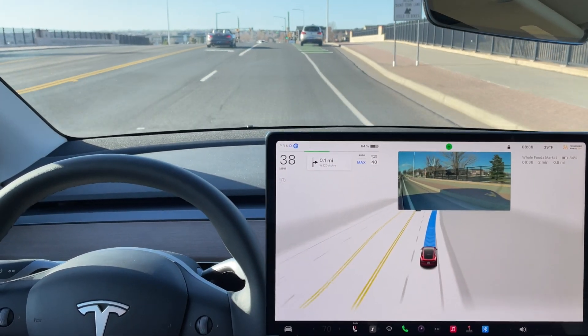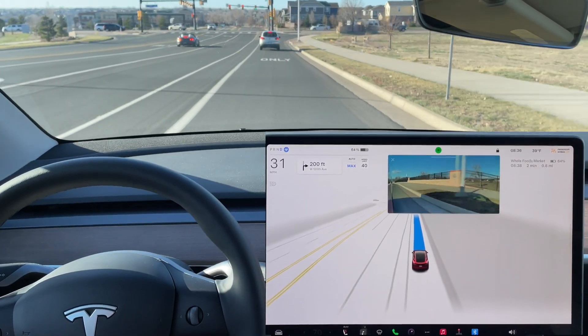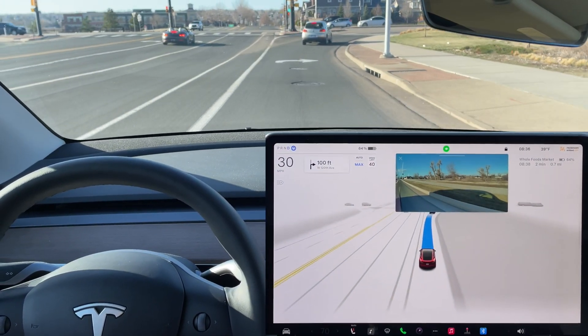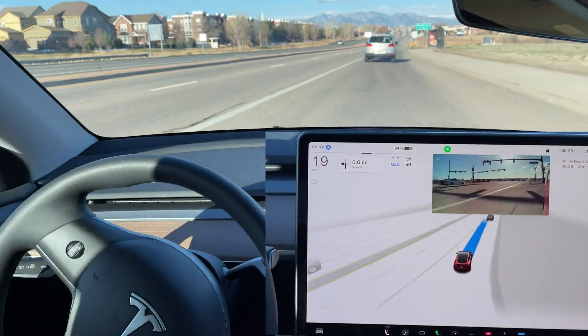Right turn signal comes on. We're going to follow this silver car in front of us and make a right turn here. A little bit of hesitation getting into this right turn lane — we do have a green arrow, there's no cross traffic, no need to stop here — and very smooth.